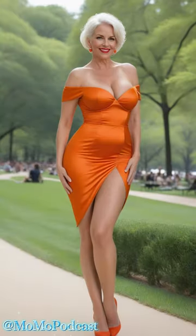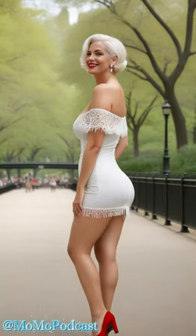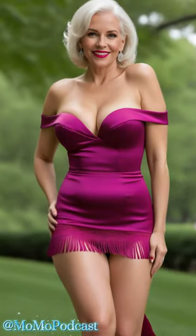And who do we see? None other than our stunning leading lady, rocking an array of satin mini dresses in every color and style imaginable. She's the epitome of elegance and confidence, with that radiant smile that lights up the whole park.